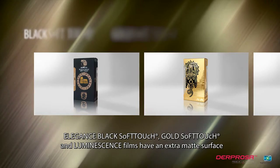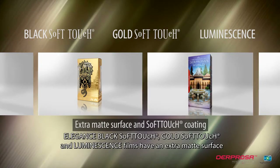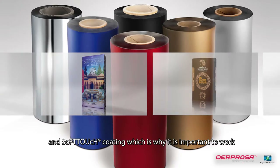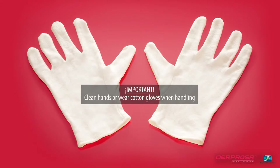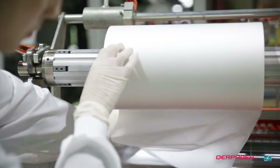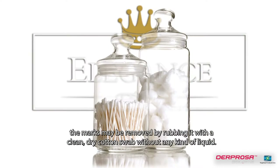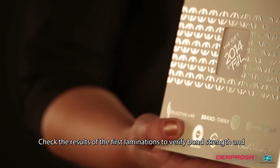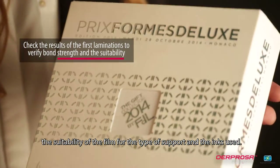Elegance Black Soft Touch, Gold Soft Touch, and Luminescence films have an extra matte surface and soft-touch coating, which is why it is important to work with clean hands or wear cotton gloves when handling. If any stain occurs as a result of direct physical contact with the hands, the marks may be removed by rubbing with a clean, dry cotton swab without any kind of liquid. Check the results of the first laminations to verify bond strength and the suitability of the film for the type of support and the inks used.